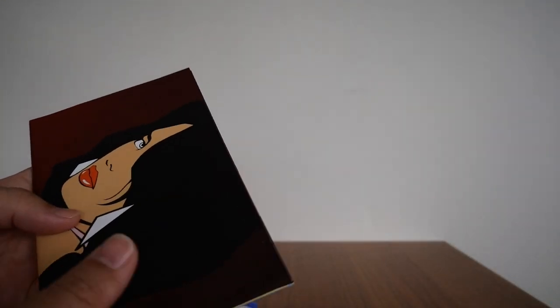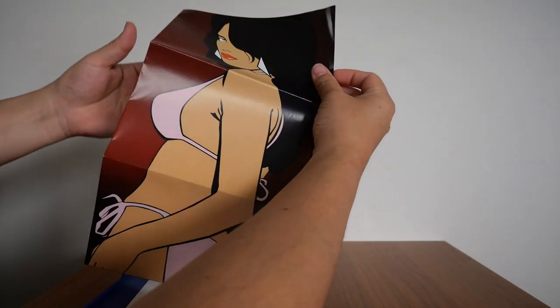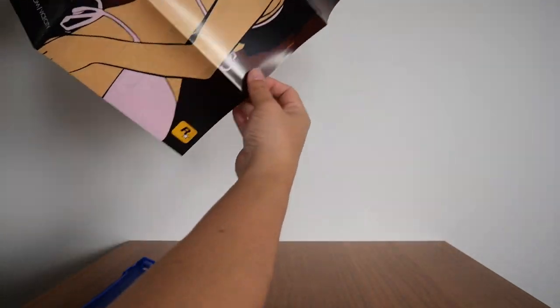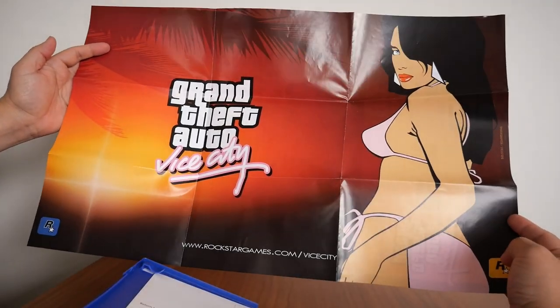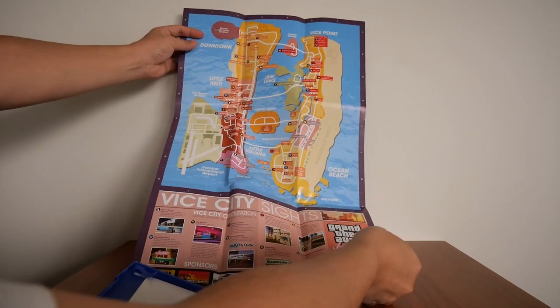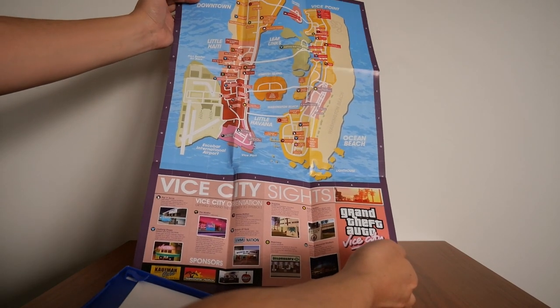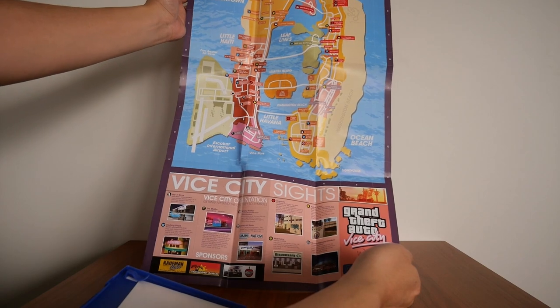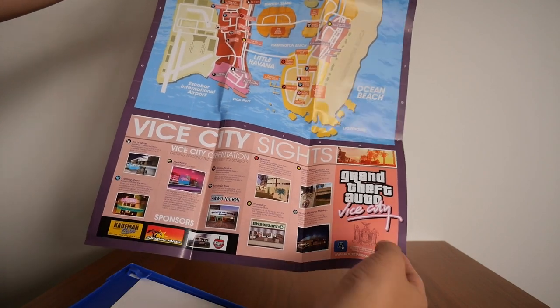There's also a poster that doubles as a map. Let me open it up — there it is. Grand Theft Auto Vice City. And on the back is actually the map of Vice City, with all the different key places and the Vice City sites as well.